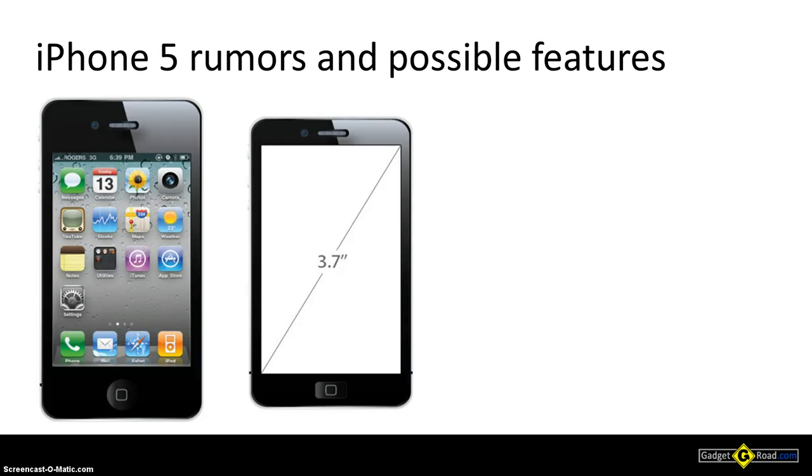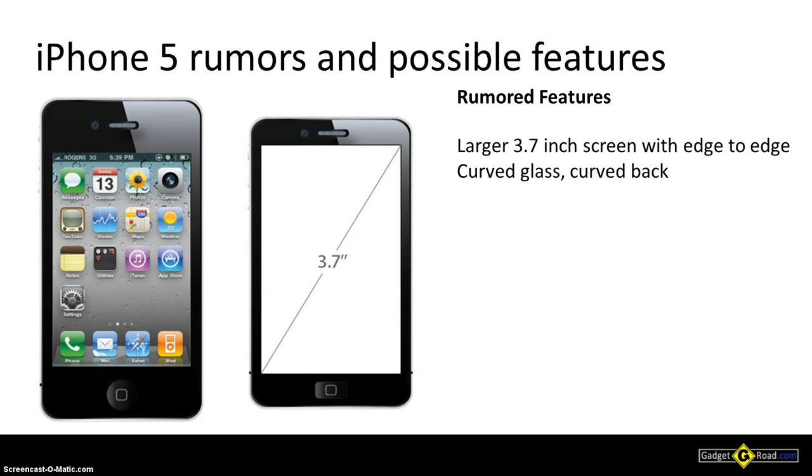The main rumor is one regarding the screen, which they say would be larger — 3.7 versus 3.5 inch — edge-to-edge glass, possibly curved glass, and a curved back. We have another picture here that shows the dimensions of the screen. In this particular picture, the iPhone 5 is on the right and it's slightly less tall than the iPhone 4, which would make for a somewhat squarish design.